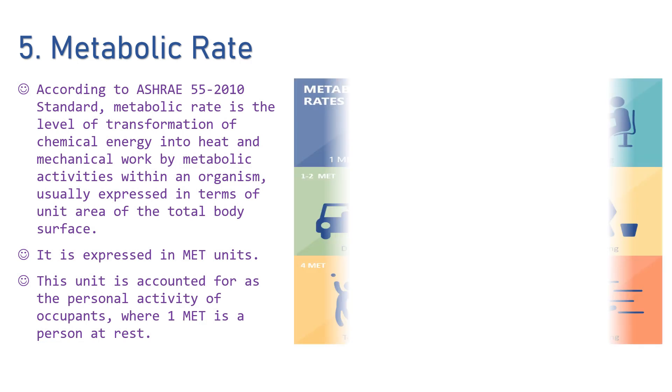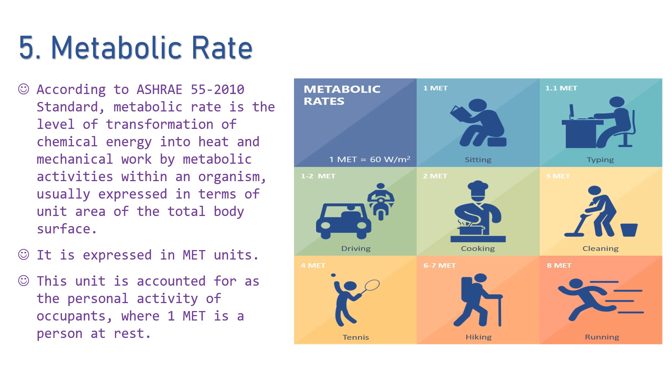A person's physical characteristics should always be kept in mind when considering their thermal comfort. Factors such as their size, weight, age, fitness level, and sex have an impact on how they feel, even if other factors such as air temperature, humidity, and air velocity remain constant.